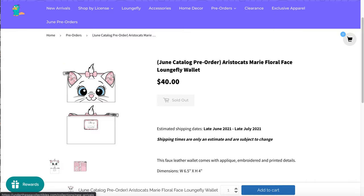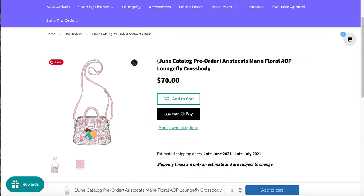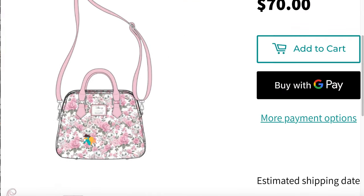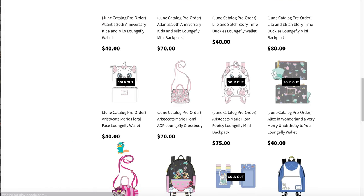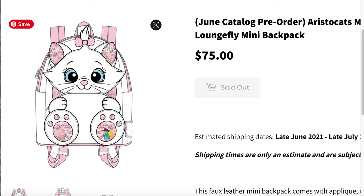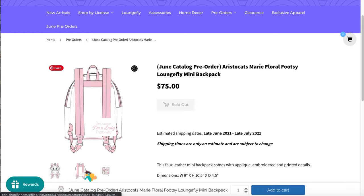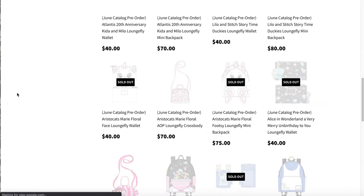This is the Marie wallet — the floral in her ears is so cute. I wanted this bag actually but I passed on it because I already have a Marie bag. The backpack is sold out but the crossbody isn't. I didn't notice that her paw prints and ears were floral — that's cute. But I don't need it, and it says 'Because I'm a lady, that's why' — so freaking cute.